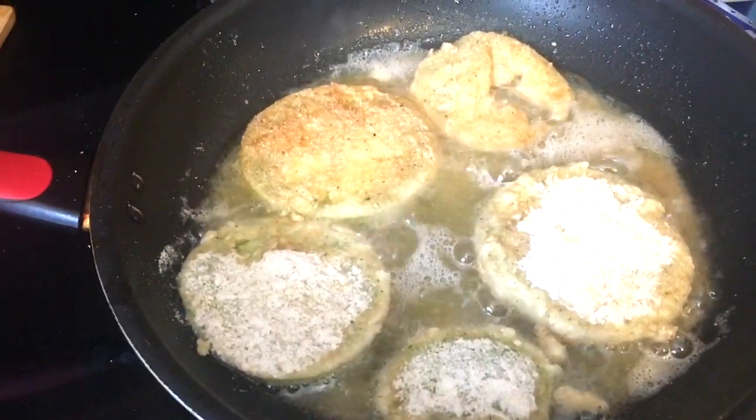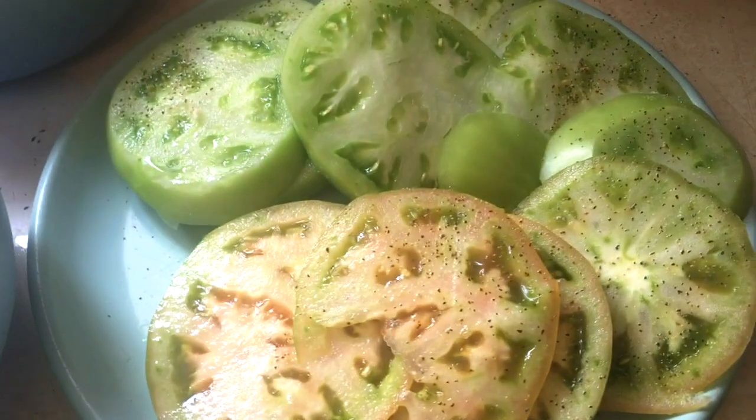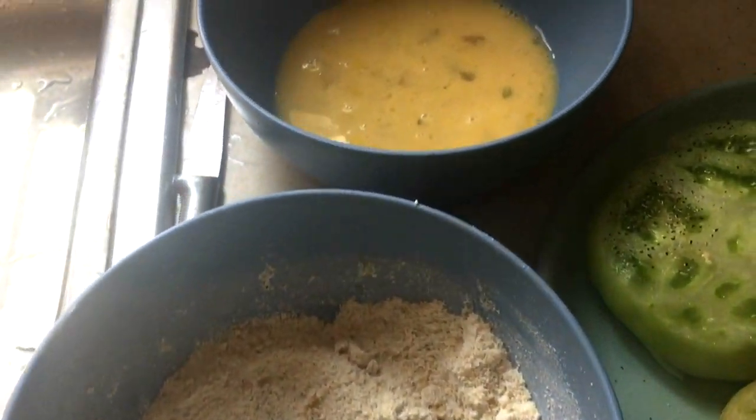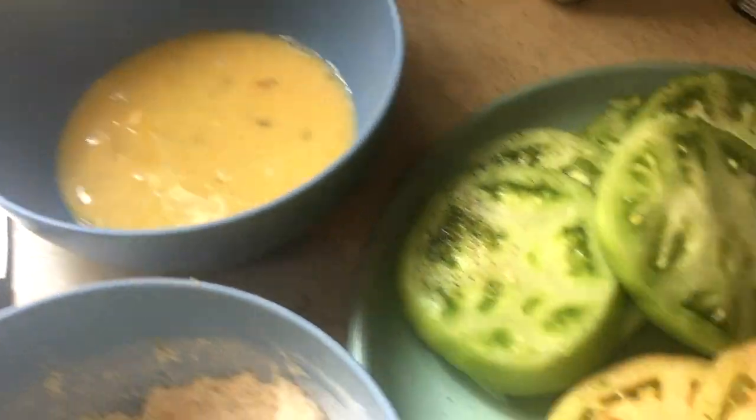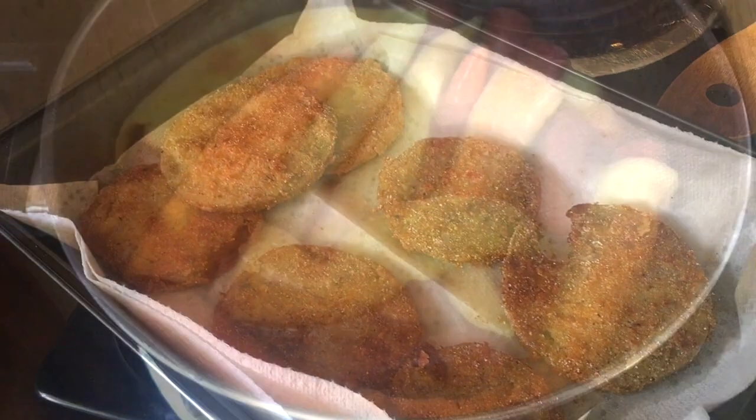Now I'm home and I'm utilizing some of those finds from the farmers market. I'm frying up fried green tomatoes, and if you are interested in the recipe I will link it down below. There they are — I've been nibbling on them since I started making them because they are so delicious.